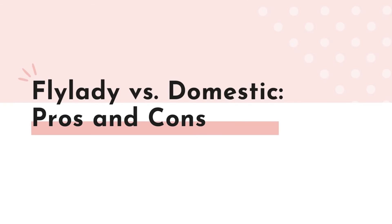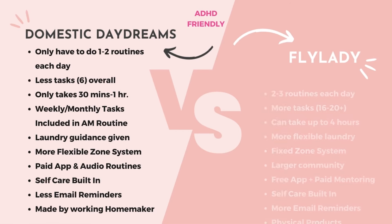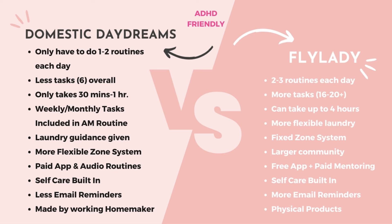Breaking down the pros and cons: Domestic Daydreams has fewer tasks overall, totaling about six, with some repeating if you do the evening routine. FlyLady has 16 to 20-plus tasks depending on what weekly tasks you have that day. Weekly and monthly tasks are included in the morning routine with Domestic Daydreams, whereas the FlyLady routine can take up to four hours because of some of those weekly and monthly tasks.